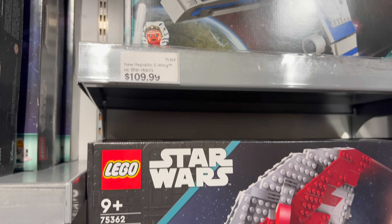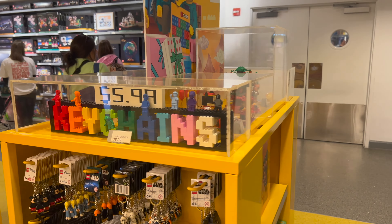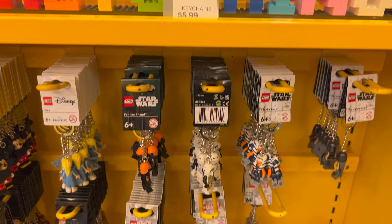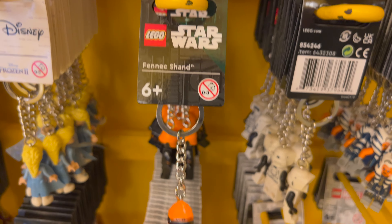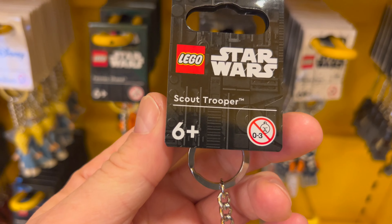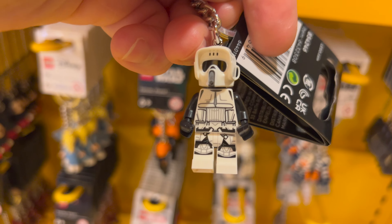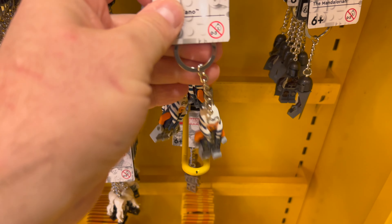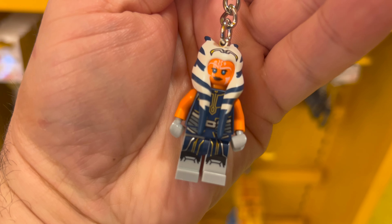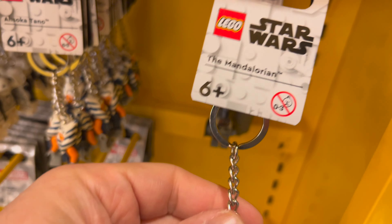Thanks for sticking with me this far in the video — that was a ton of Lego sets to review. But check this out: for $5.99 you can leave with a Lego minifigure keychain, and of course they have Star Wars ones. Fennec Shand, a Scout Trooper, the detail is amazing on these keychains. Next to the Scout Trooper: Ahsoka. And the last Star Wars Lego minifigure keychain? Of course, everyone's favorite — the Mandalorian.